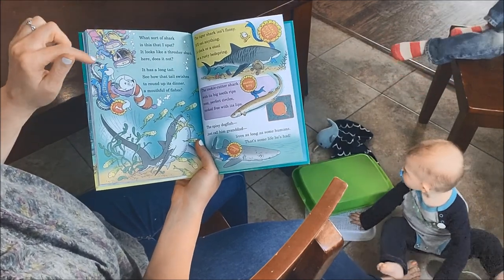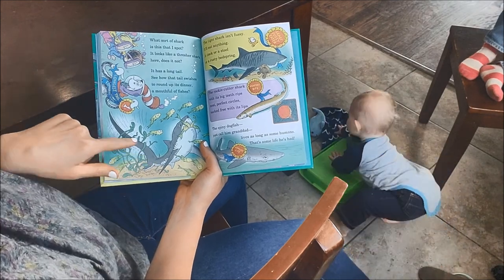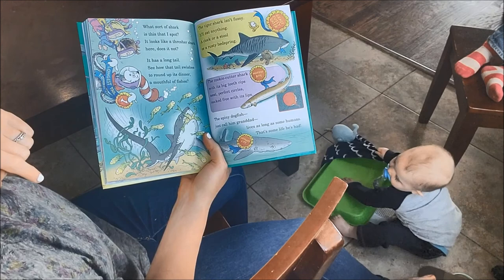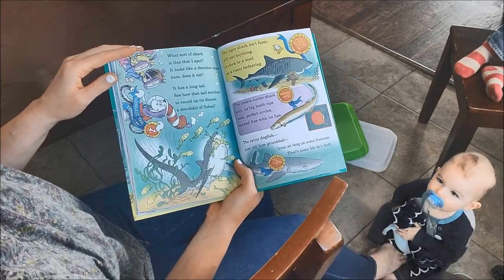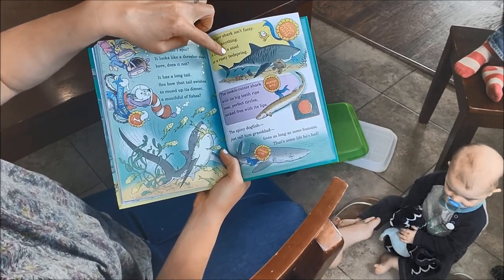What sort of shark is this? It looks like a thresher shark — it has a long tail. See how the tail swishes to round up its dinner, a mouth full of fishes. The tiger shark isn't fussy — it'll eat anything: a clock, or a stool, or a rusty bed spring. It's the least fussy eater.